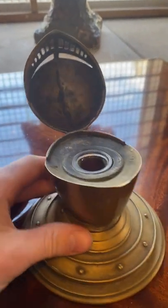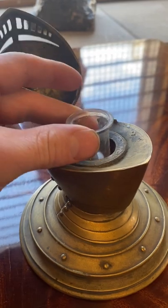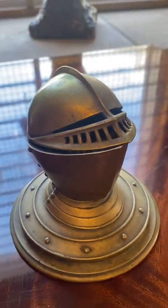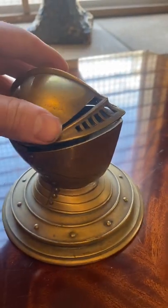If you open it up, you can see inside you have a little glass to store your ink. This will just sit on your desk and periodically you dip your pen nib into the helmet.